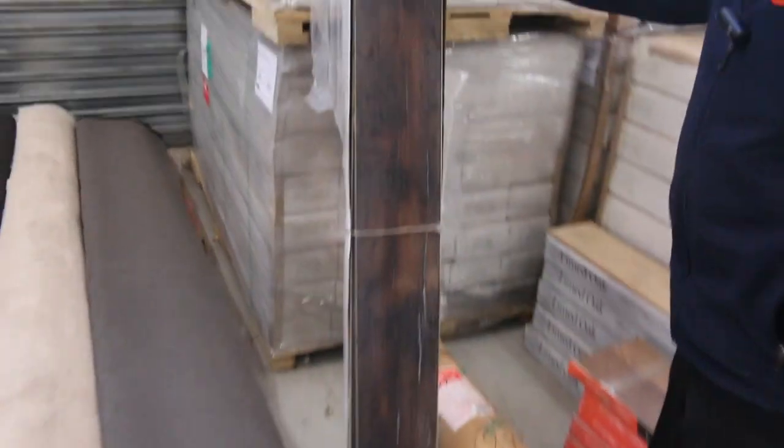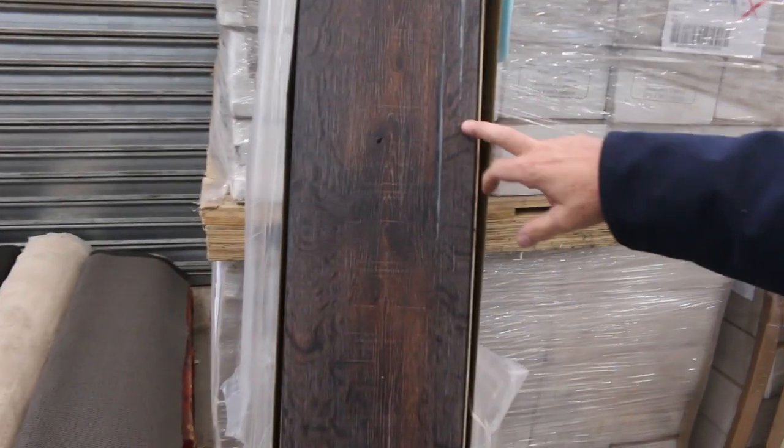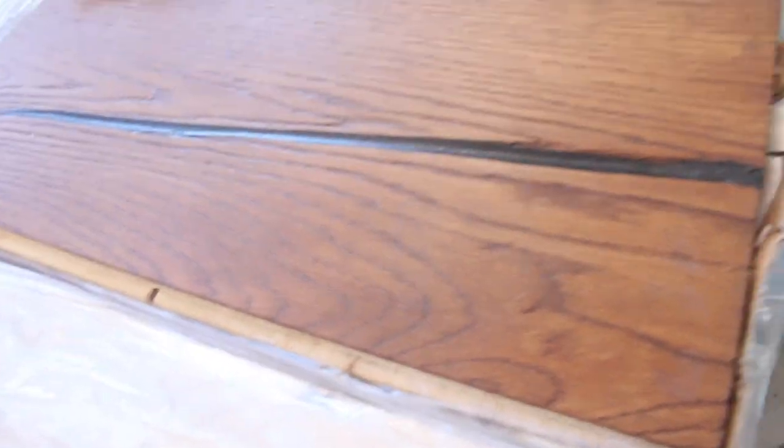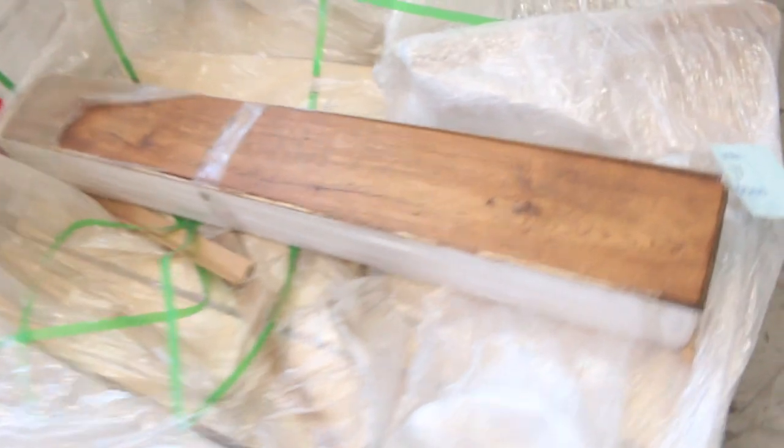We've got some nice floating floors here — this beautiful engineered flooring. We've still got some of this left, so get into it before it disappears. We're looking at around $40 a square metre, but that normally retails $100 to $120. We've got a couple of different colours: lighter ones, nice mid colours, some dark ones, and some really nice light oak ones through here. Really high quality engineered flooring — great opportunity to grab yourself a bargain.